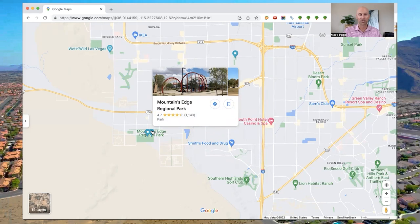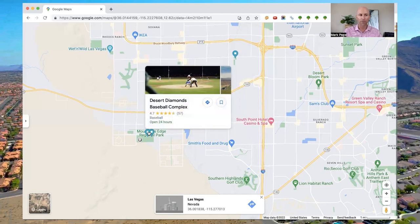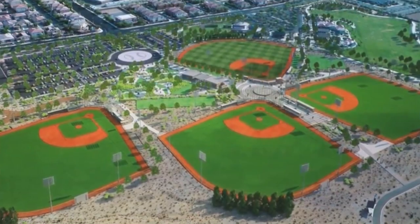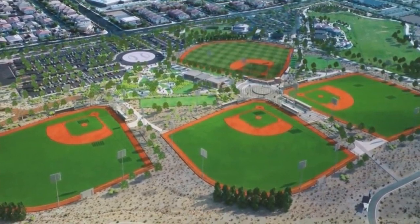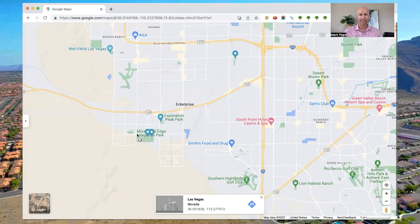Literally right next door to Mountain's Edge Regional Park is Desert Diamonds Baseball Complex. It features four absolutely pristine, well-maintained adult grass diamonds with dugouts and even a press box. The facility reminds me of a spring training complex — multiple fields in perfect condition, clean, well-lit, just a great area for baseball. These are more for teenagers and above since it's a regulation-sized diamond. It's also a very popular park for baseball tournaments that draw teams from all over the western United States.